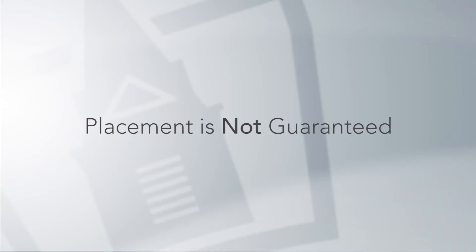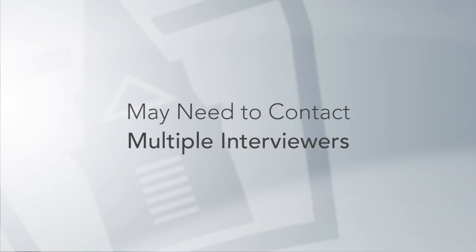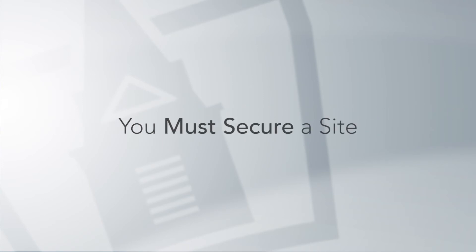Once you have completed your face-to-face or phone interview, you will be notified within a couple of weeks by a faculty member whether or not you were accepted into your clinical site. While it cannot be guaranteed that you will be placed at your ideal clinical site location, we do guarantee that there are ample sites available for every student accepted. Students may need to contact multiple interviewers prior to securing a clinical site, and students cannot begin the program unless they have secured a clinical education facility.